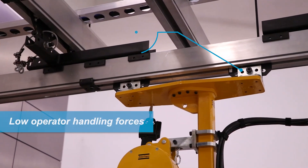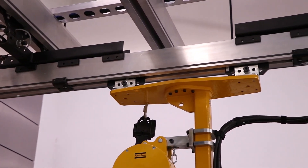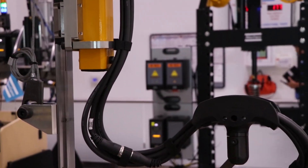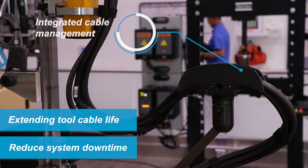Low operator handling forces reduce operator fatigue. Integrated cable management and adjustable rotation stops protect the tool cable from damage, extending the tool cable life and reducing system downtime.